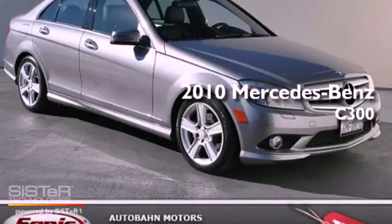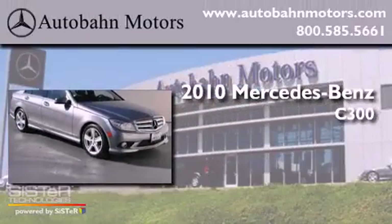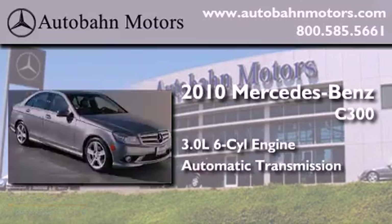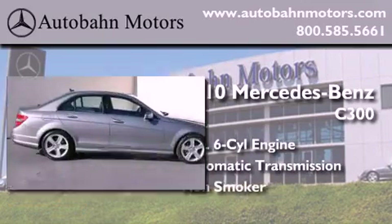This is a 2010 Mercedes-Benz C300. It has a 3.0-liter six-cylinder engine, an automatic transmission, and a clean non-smoker interior.